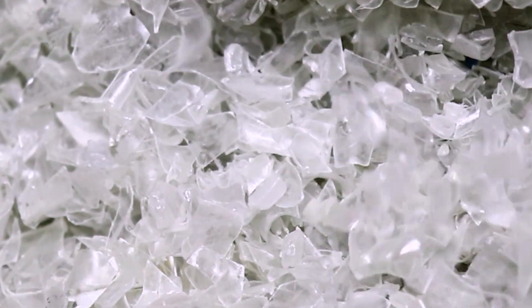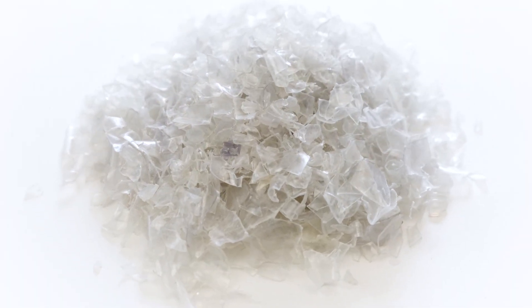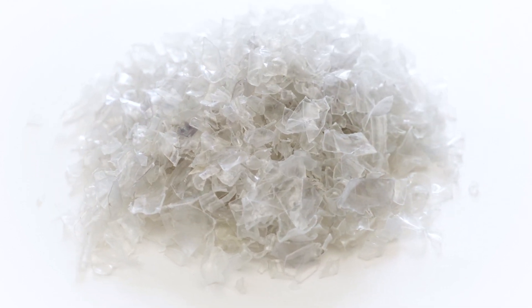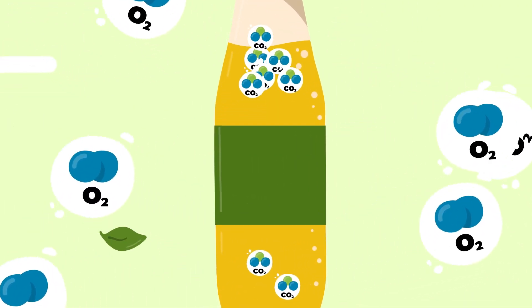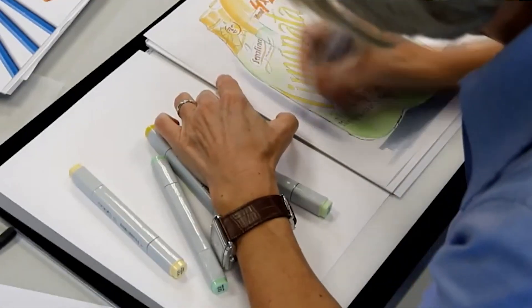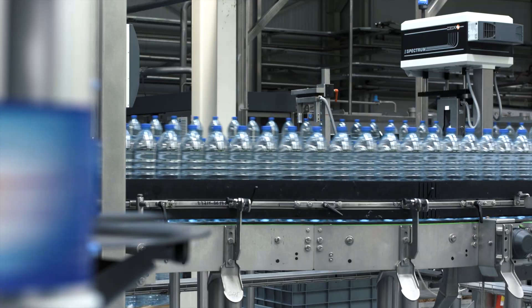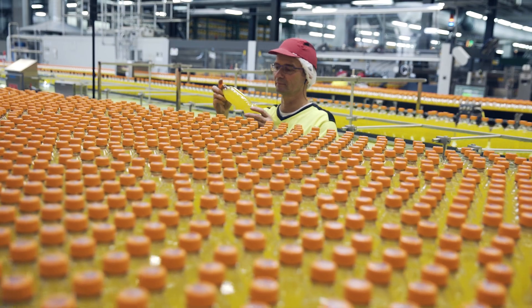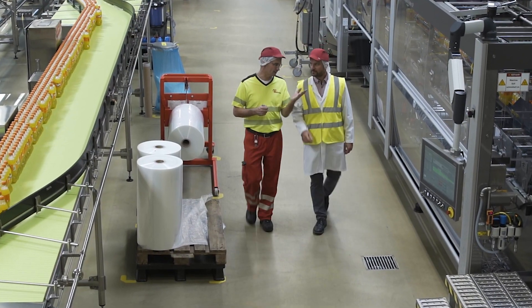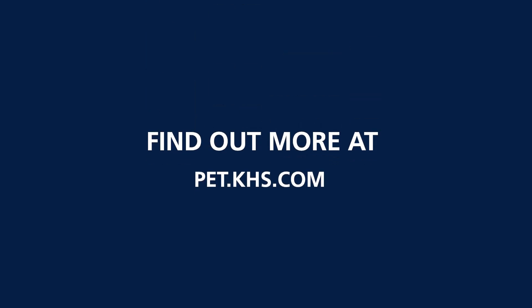For the percentage of recyclate in PET bottles to be increased, enough rPET of a high quality needs to be available. With its holistic container concepts, KHS gives you good product protection and a wide range of designs. We find a recyclable, future-proof packaging system developed for optimum production, whatever your application. We'll optimize your plant engineering together with you — quickly, sustainably, and cost-effectively — to give you the perfect bottling line.